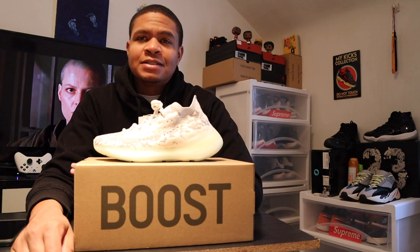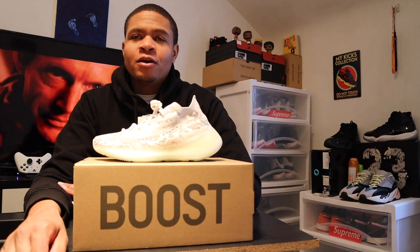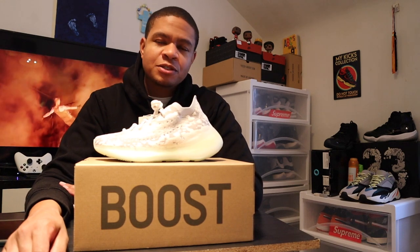We actually had the Yeezy Zebras drop as well this morning on Yeezy Supply as well as the Adidas app. Shout out to those of you guys who were able to get that success — that W, whatever you want to call it. Shout out to you guys for sticking with these multiple Yeezy drops and hopefully being able to cop your shoes that you wanted, whether it's for resale, whether it's to trade, whether it's just to put on foot. I know these releases can get a little crazy, so for those of you guys who are keeping up with them, more power to you.